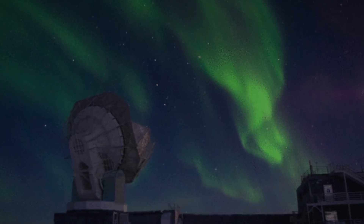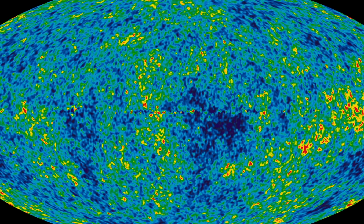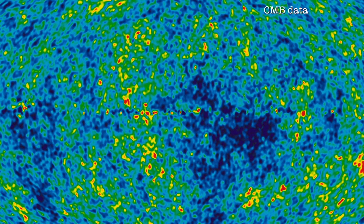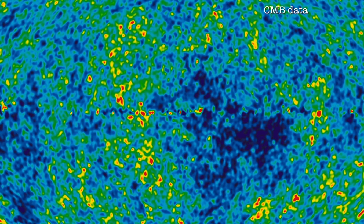The early universe was a hot soup we call plasma of energy, and it was very nearly uniform with very small fluctuations in that energy distribution. And so when we look at the Cosmic Microwave Background today, what we see is an image that looks like a Jackson Pollock painting — just splotches, small blobs on the sky. Because gravity attracts matter, those small fluctuations grow over time and eventually become the stars and galaxies and planets that we know in the universe today.